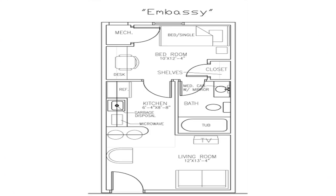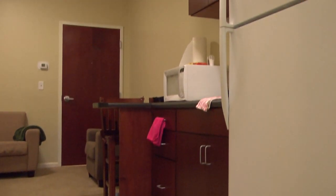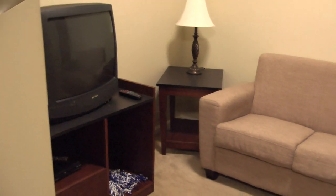The embassy single room features a 10 by 12 bedroom with a desk and a full bathroom. It also features a 6 by 8 kitchen with a refrigerator and microwave, and a 12 by 13 living space.